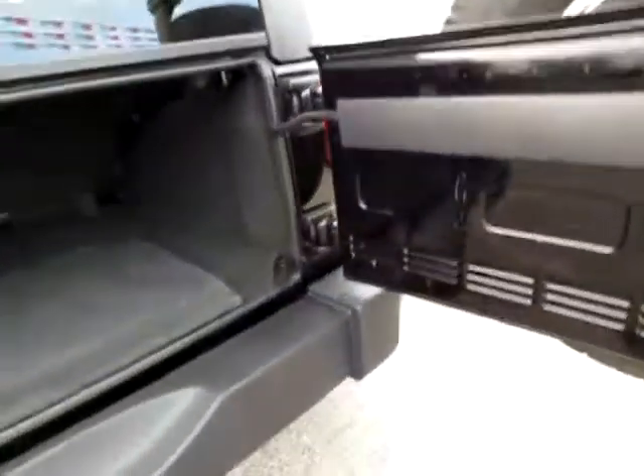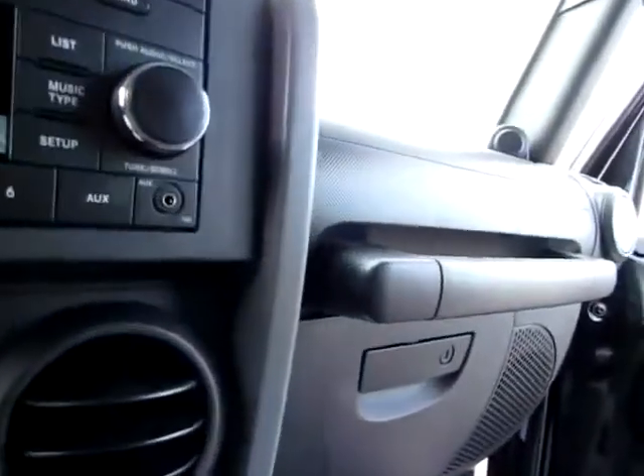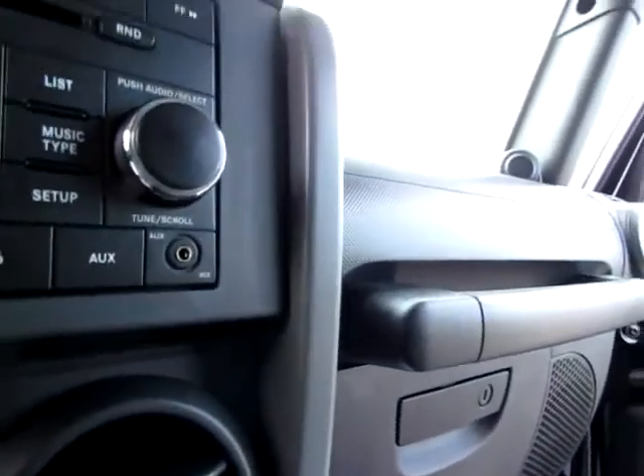It also handles easily. Up here, where you as the driver will be most of the time, you've got an audio input jack so you can plug your iPod or other audio device right into the Jeep Wrangler.